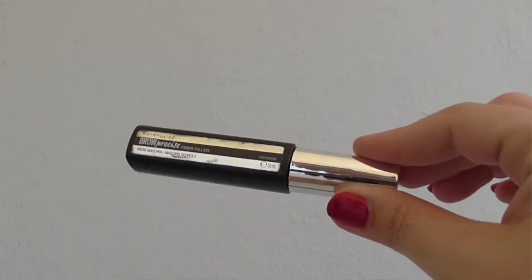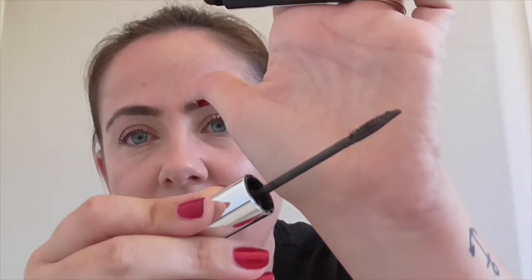Brows. This is one that I've also used for probably two years now — it's the Maybelline Brow Precise Fiber Filler Brow Mascara. I use the shade Deep Brown. It's basically like those mascaras that had little fibres in them from years ago, but for your brows. So it gives you a bit of colour, a bit of definition, and it also fills in any scraggly bits. It's waterproof — it doesn't come off and you don't get stray bits of brow all over your face during the day. It's great.